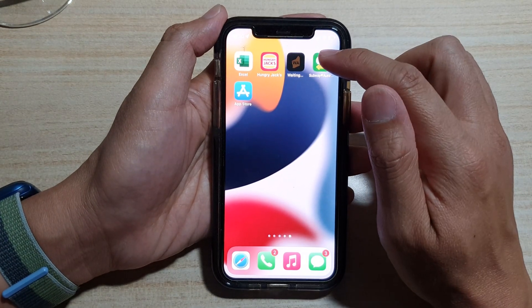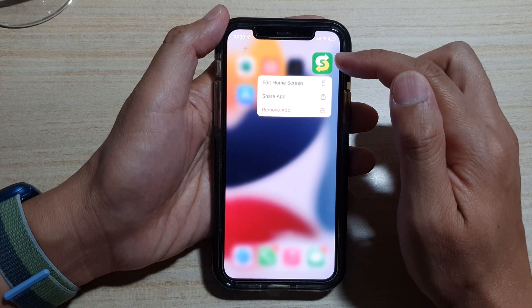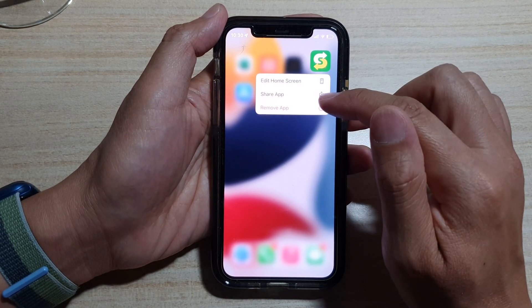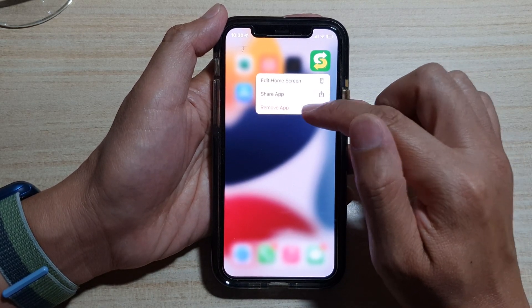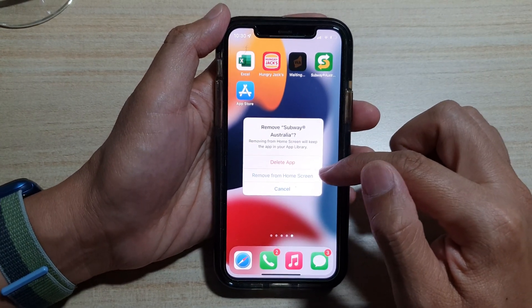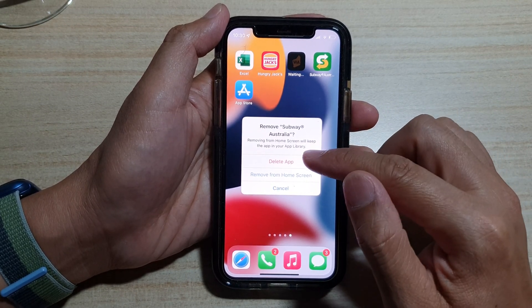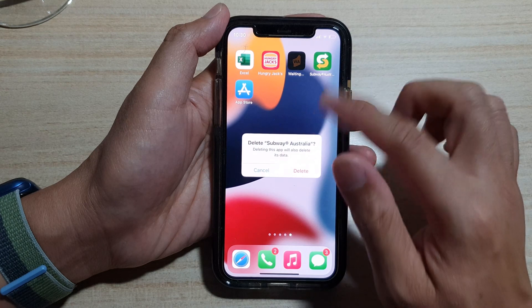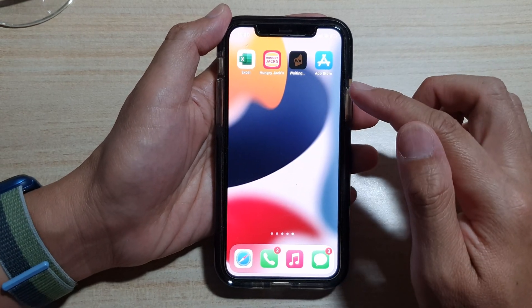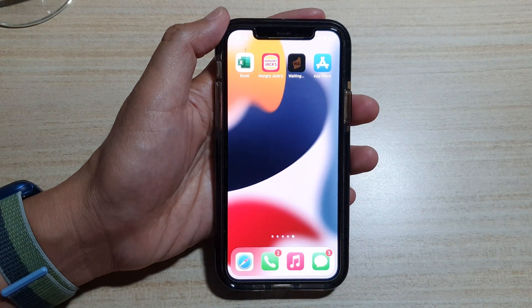You can also simply remove and reinstall the app. Touch and hold on the app on the home screen and tap Remove App from the menu, then tap Delete App. Do not select Remove from Home Screen, because that only removes the shortcut but the app is still there. Choose Delete App to remove the app completely from your phone, then go to the App Store and reinstall it.